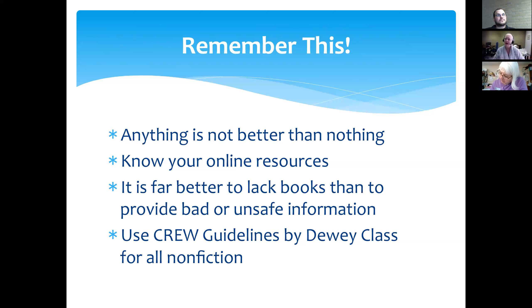For nonfiction, use the CREW guidelines by Dewey class, and that will help guide you in what you're doing. Nonfiction is hard to weed because it's often more expensive initially — those books are very expensive, and that makes it hard for us to weed them when we don't see them moving on our shelves.